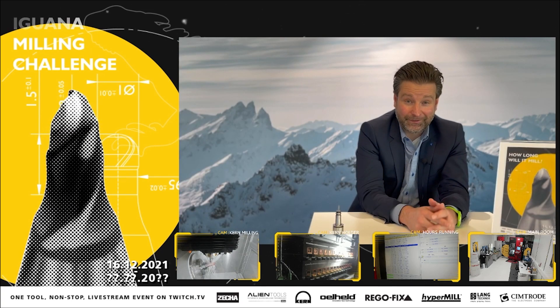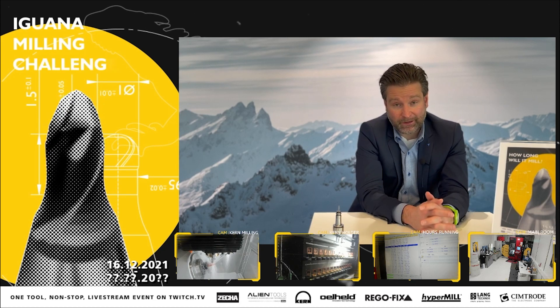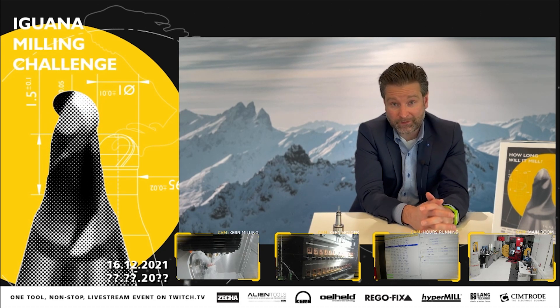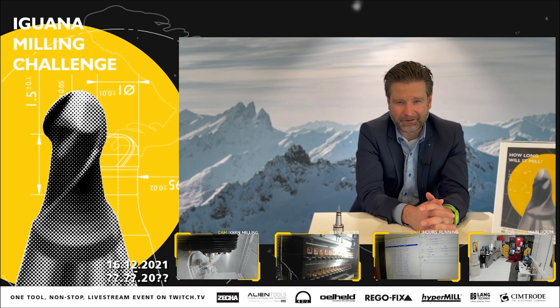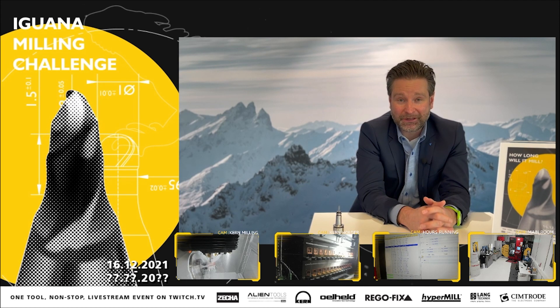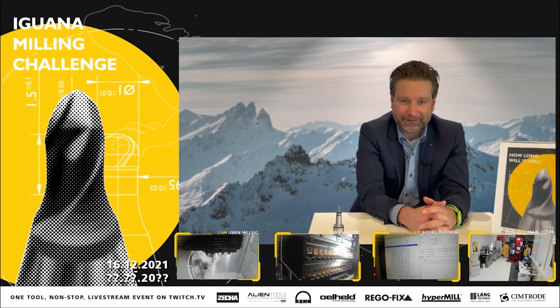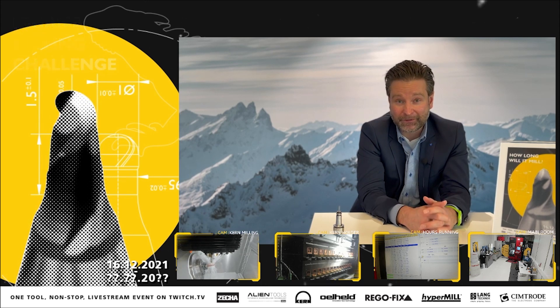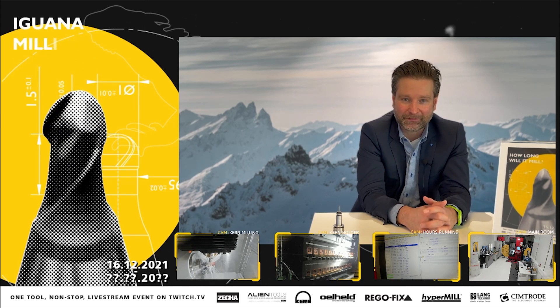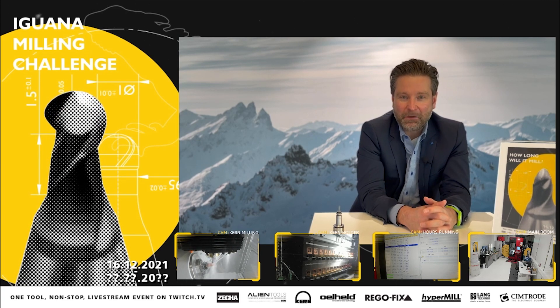That's a tricky question — usually we measure lifetime in minutes or hours, but giving a lifetime in days is different. I think we have the right partner and the right technology, so I do expect certainly a couple of days. We also want to keep our audience attentive over a certain time, so let's be a positive surprise — but we'll see at the end.